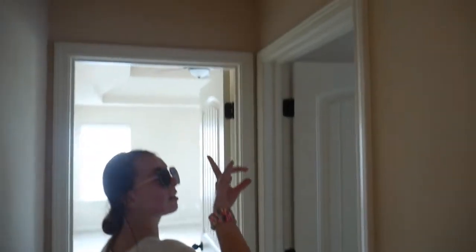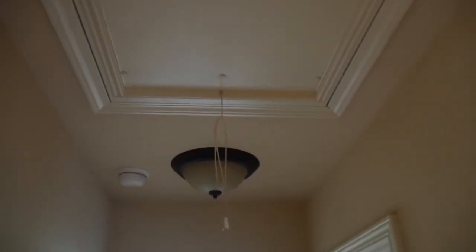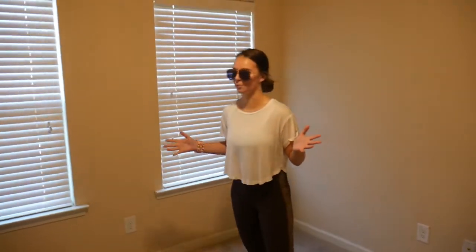The hallway, and the attic is up there — not that exciting. And then this will be my office slash filming room; lots of natural lighting right there.